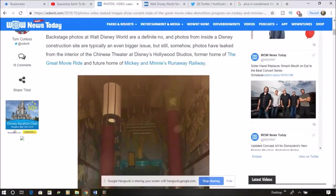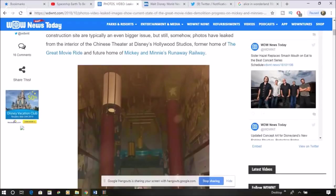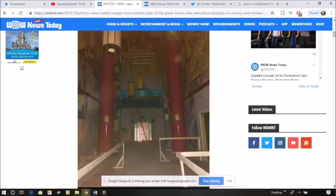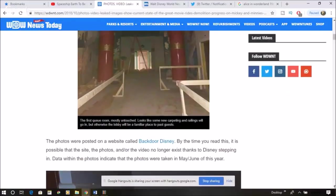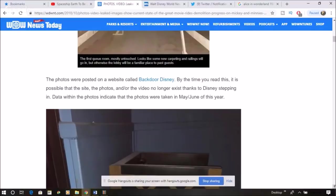This was done by either a construction crew, a lead of a nearby attraction, or a supervisor — because they're the ones that stay late enough for there not to be enough people to check on it. But this is what's going on on the inside. The photos were posted on a website called Backdoor Disney. By the time you see this, it's possible that the site, photos, or video no longer exist, thanks to Disney stepping in.